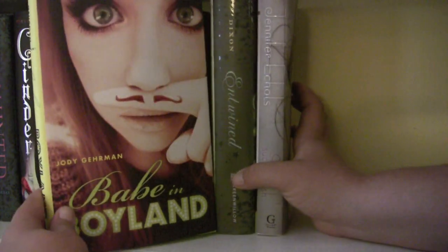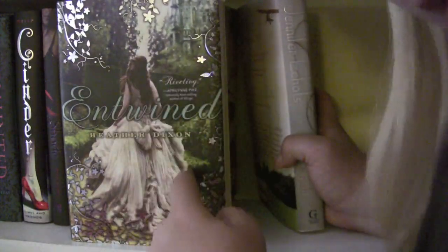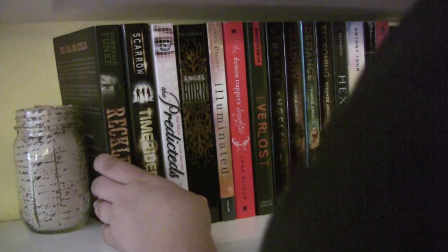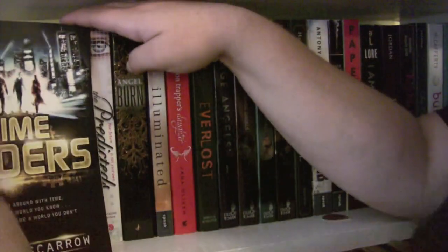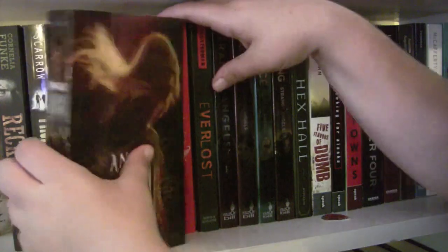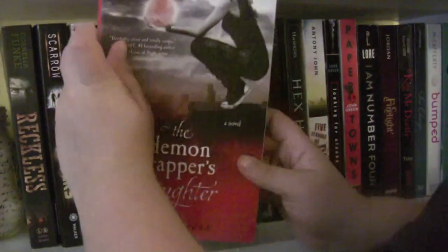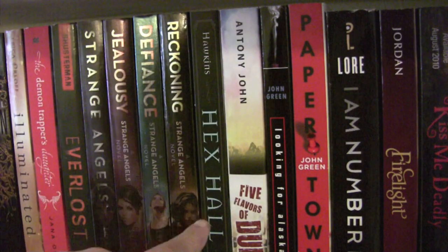Babe in Boyland by Jody Gehrman. Entwined by Heather Dixon — one of my all-time favorite covers. And Such a Rush by Jennifer Echols — I just recently got this because I've heard so many good things, but I have not read it. A lot of books I have not read. So I have Reckless by Cornelia Funke. Time Riders by Alex Scarrow. The Predicteds by Christine Seifert. Angel Burn by L.A. Weatherly — love the cover of this one too. Illuminated by Erica Olson. The Demon Trapper's Daughter by Jana Oliver. Everlost by Neal Shusterman.